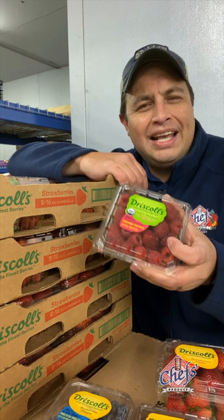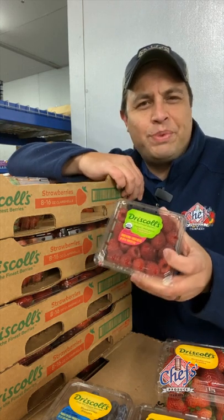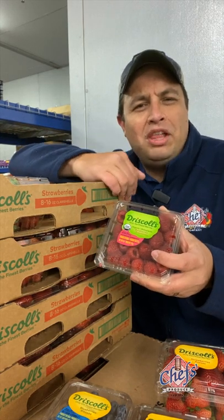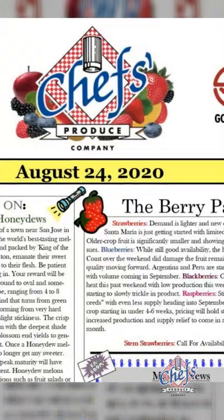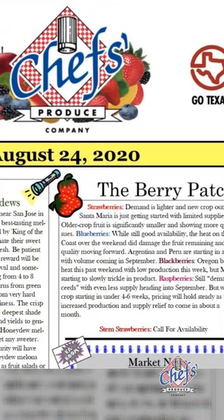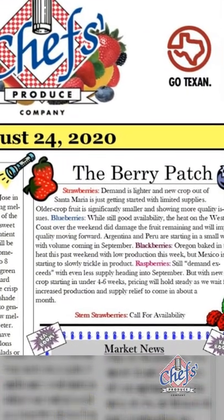The only berry I would mention that is slowest to catch up with quality is the raspberries. As things have leveled off, this quality has improved as well. And when it comes to berry news, each week in our newsletter we have a section dedicated to just the berry news itself, and we hope you find that information very helpful.